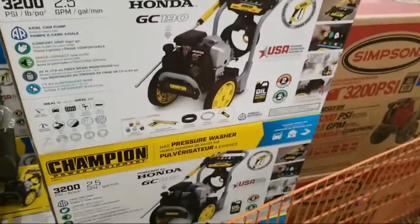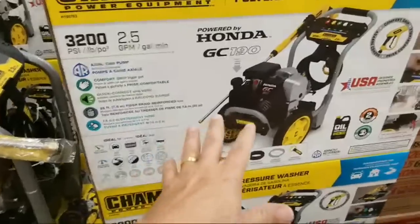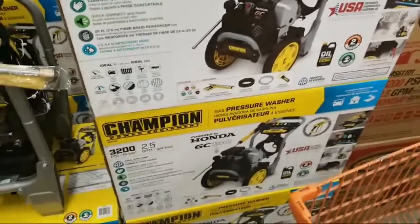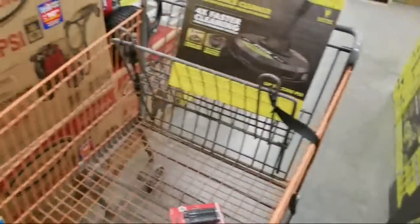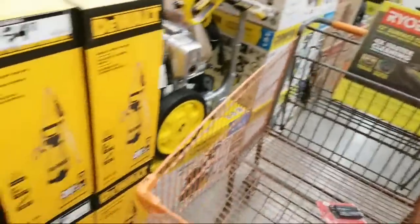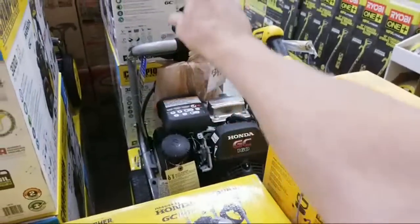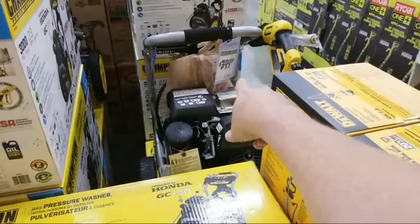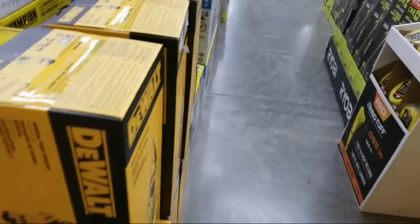Anything over 3000 PSI, especially at 2.5 gallons per minute, will throw a lot more water down on those black sidewalks that don't want to come clean. Every time I talk about pressure washers — don't use a wand to clean your sidewalks and driveways, use one of those whirly bird surface cleaners. The 3000 PSI Champion with the Honda GC160 engine is $399. I didn't scan the 3200 PSI model.